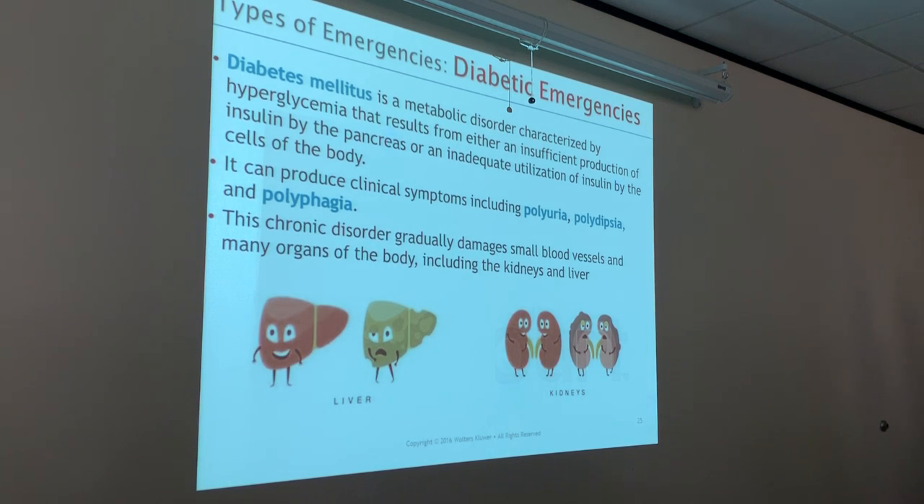Diabetic emergencies. Diabetes mellitus is a metabolic disorder characterized by hyperglycemia — sugar in the blood — that results from either insufficient production of insulin by the pancreas, type one, or inadequate utilization of insulin by the cells in the body, type two. Clinical symptoms include polyuria — excessive urination. We actually do a lot of renal exams for that reason. Or if you get an older guy with polyuria, we're probably thinking of an enlarged prostate squeezing on the urethra.